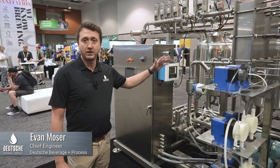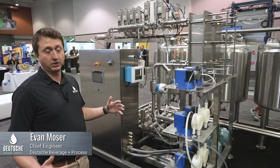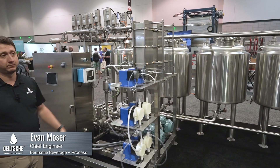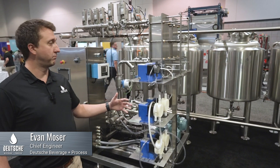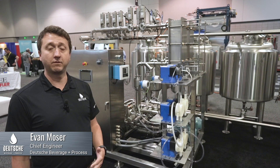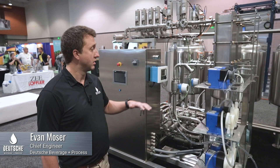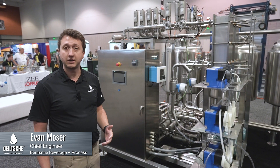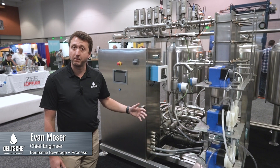What we have here is a two-circuit, four-vessel CIP system. This is great for cellar operations, cleaning food processing plants — really anything where you're trying to save money on your cleaning process in your facility. Good for large tanks, and we have several different versions and sizes that will meet any application. Let me give you a quick look at some of the main components that make this skid very user-friendly.